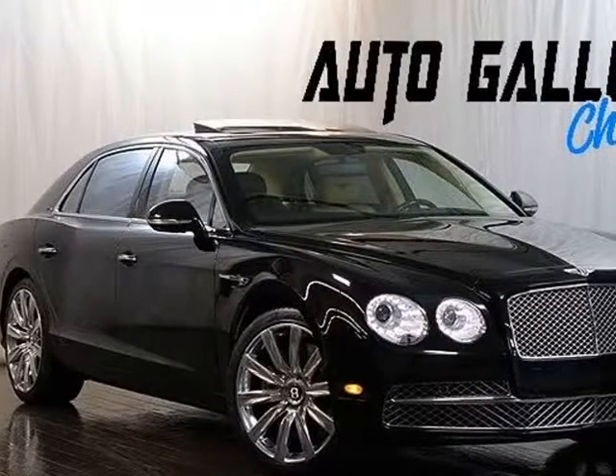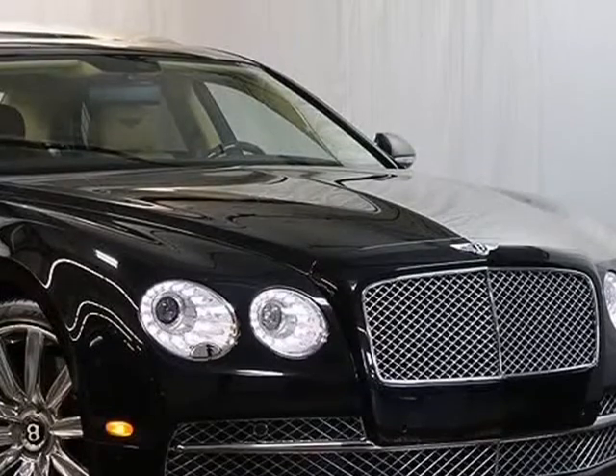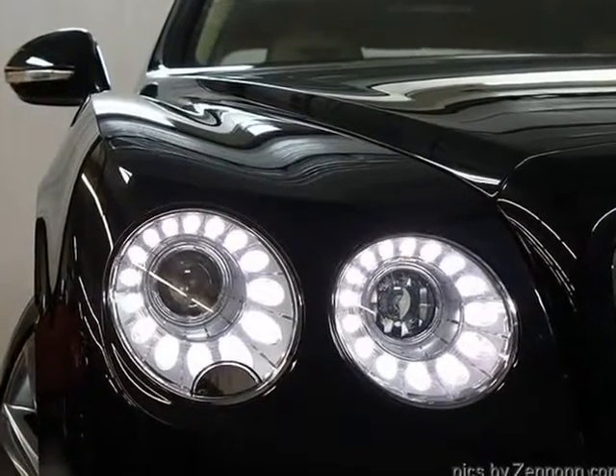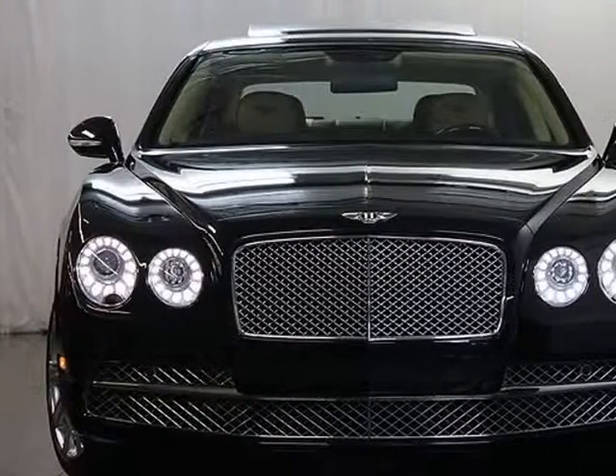This 2014 Bentley Flying Spur is brought to you by Auto Gallery Chicago. 2014 Bentley Flying Spur, $222,945 MSRP New. Optional Equipment: Veneered Picnic Tables $1,740, Wooden Amp High 3-Spoke Steering Wheel $2,557.